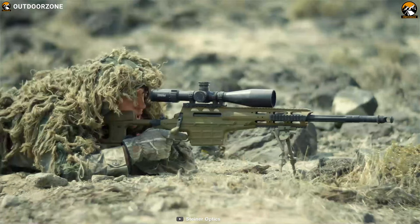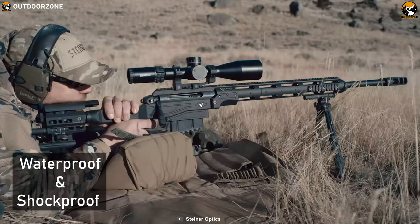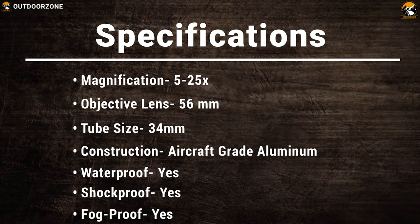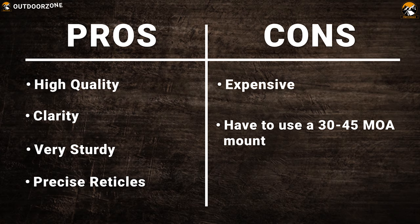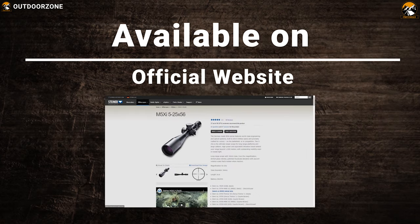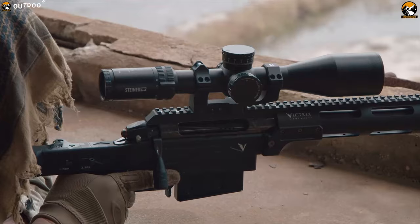This fog-proof riflescope features Steiner's superior-grade glass for edge-to-edge clarity with multi-coating to enhance light transmission and ensure optimal performance in low-light. The reticle on this tactical scope is designed to allow fast ranging to the target so that you can easily engage your game without interruption. Overall, this hunting scope is fully waterproof and shockproof. Increase your hunting strength and reliability with the Steiner M5xi, which provides greater elevation and windage adjustments for longer ranges so that you can hunt down your target very smoothly.